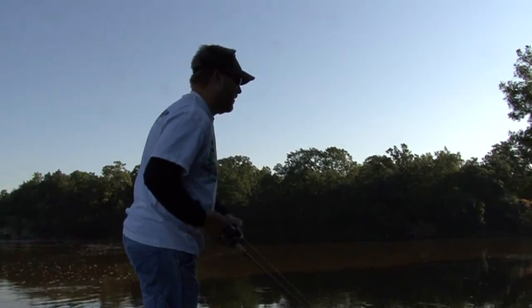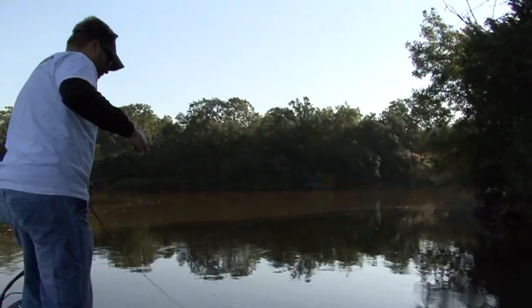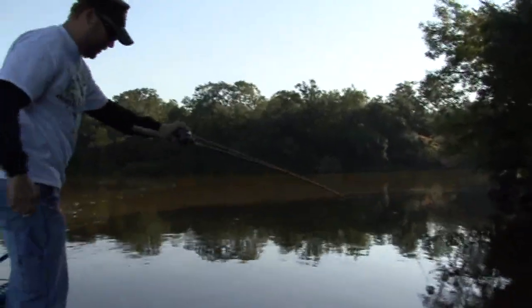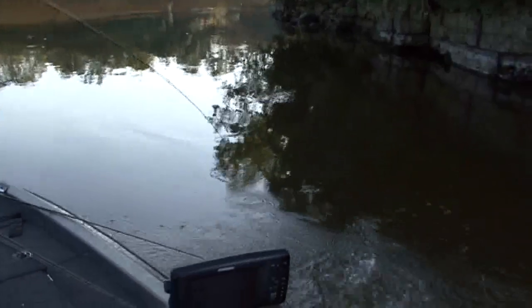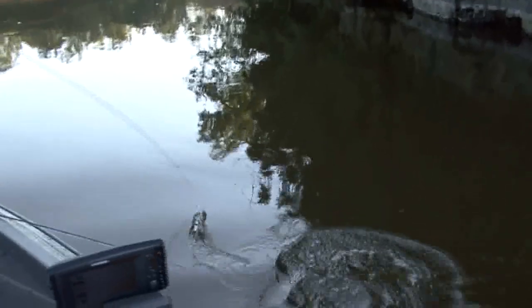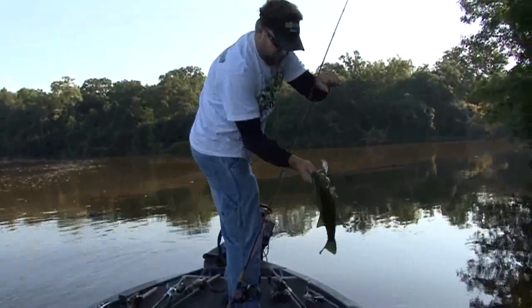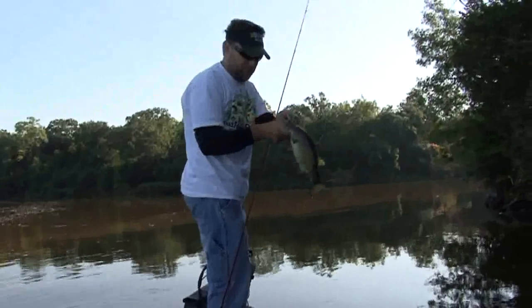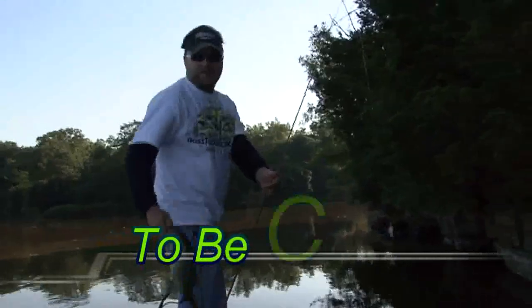One smacked it right on the surface when I was trying to wiggle it off a branch. Back-to-back casts on the squarebill. It's kind of tricky fighting them in this current — if I try to get down and really lip them, we'll be a quarter-mile down the way before you know it. Luckily, they've been eating it pretty good and we've been able to flip them all in the boat, which lets me keep my foot on the trolling motor and keep fishing. Nice little chunky fat fish — looks a little bit like the cameraman.